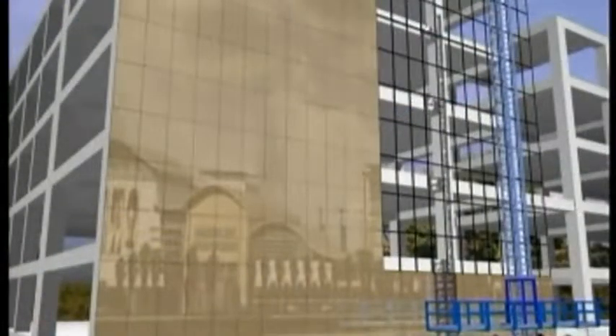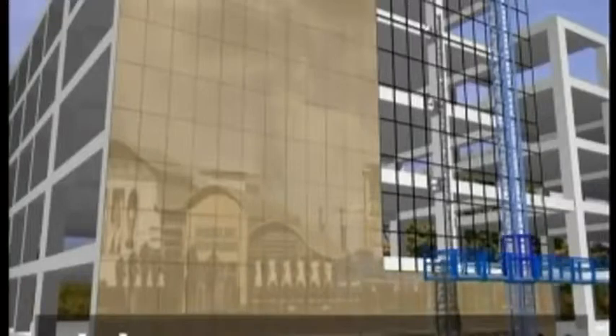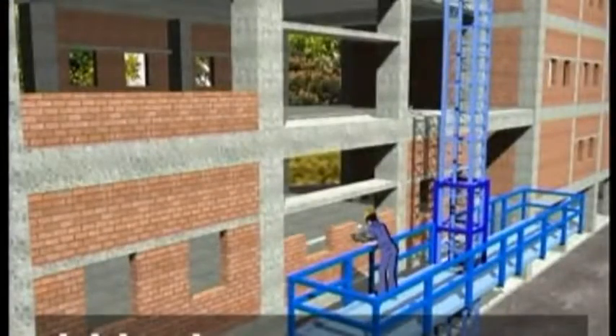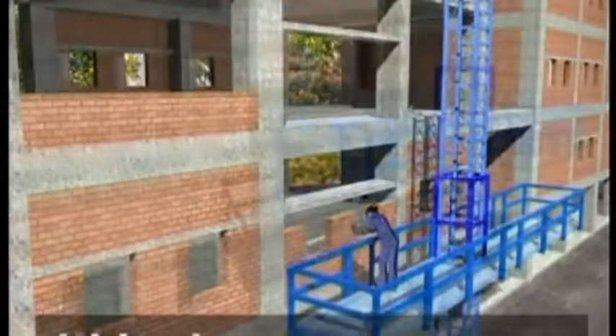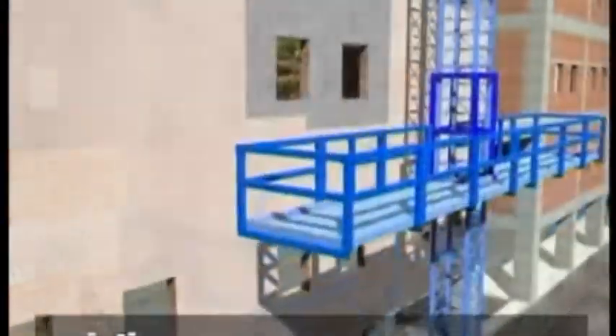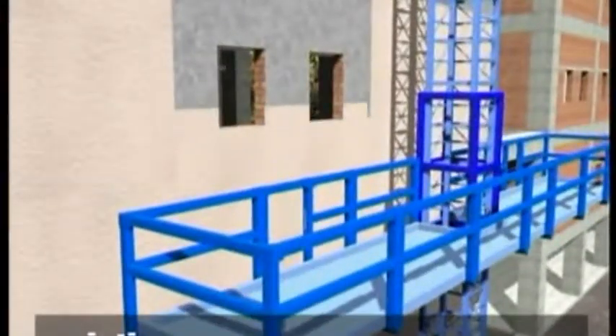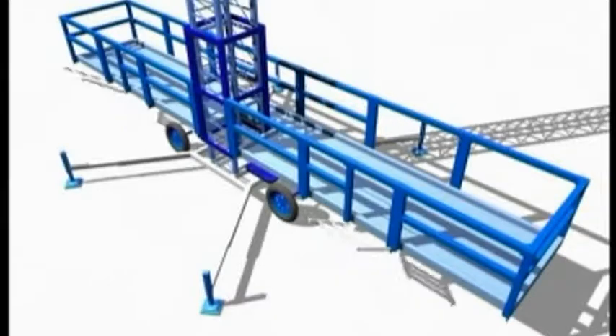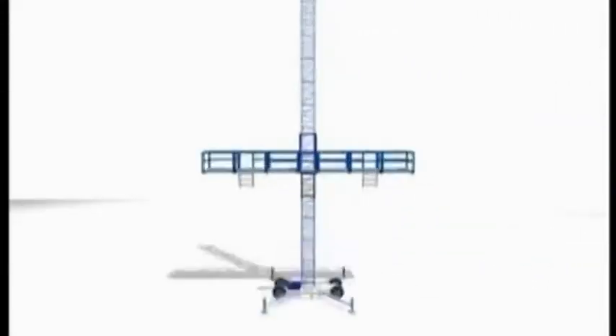The Universal Mast Climbing Works Platform can be used for aluminium or glass cladding, bricklaying, external plastering, painting, etc. It is a perfect solution for repair and maintenance work.